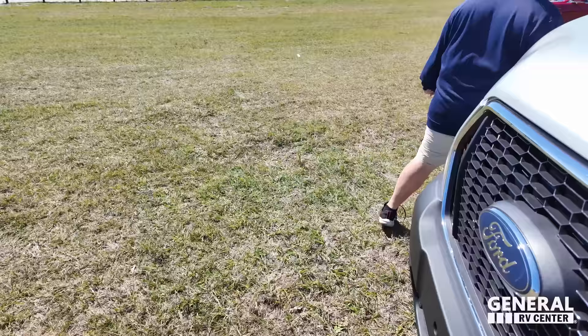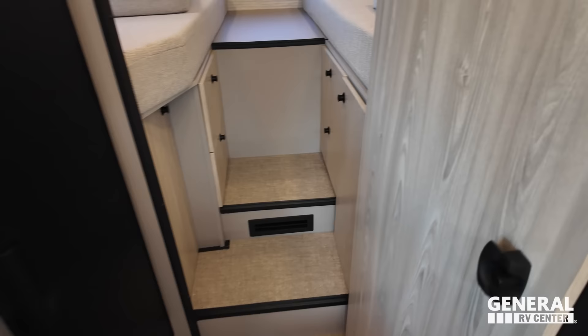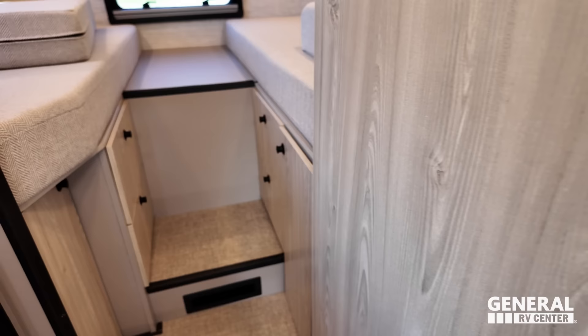The cargo carrying capacity is around 1,400 pounds. Now look at this — no slides. This is how it is at all times. Really good walkway. Here is the wet bath where you can see the shower and toilet, and then the master bedroom, which I really like with the twin bed setup.